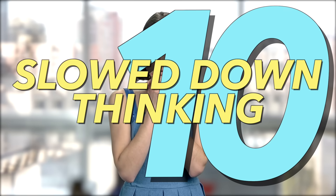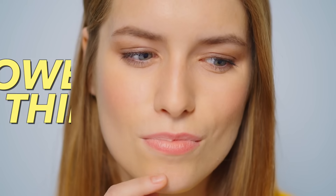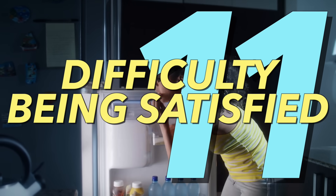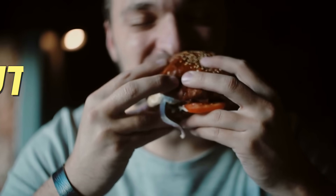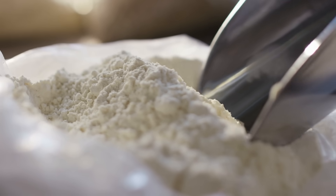Number ten: your ability to think quickly is diminished — basically too many applications open on your desktop computer, but related to your brain. And number eleven: it's very difficult to be satisfied. When you eat a meal, you keep eating to get nutrients, or certain things in food cause you to be addicted. If you're low in vitamin D, you're just not going to feel satisfied and will have a tendency to overeat.